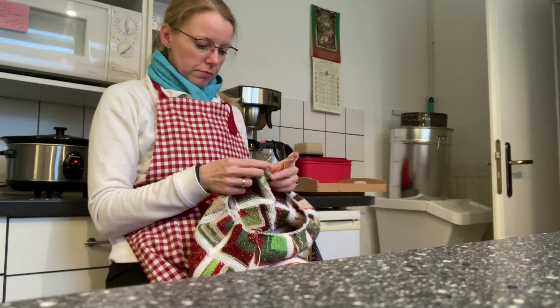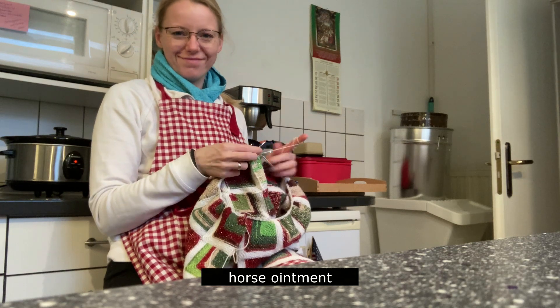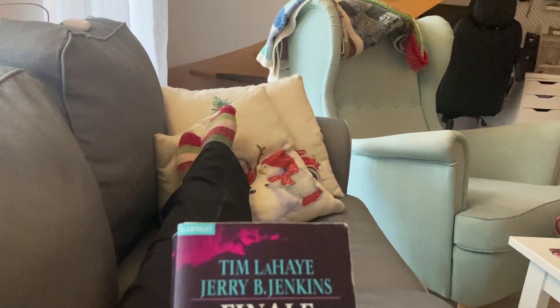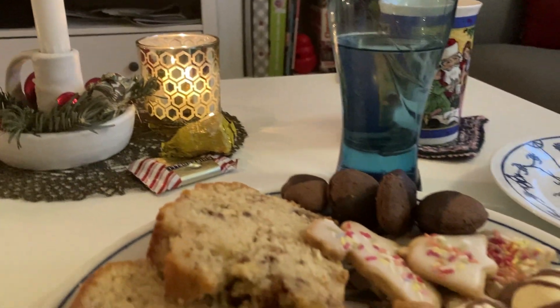I'm wearing this towel because I used a balm on my neck to avoid more migraines, so I tried to be as relaxed as possible on my muscles. I also did my workout, and I wasn't having a headache during the celebrations — yay!